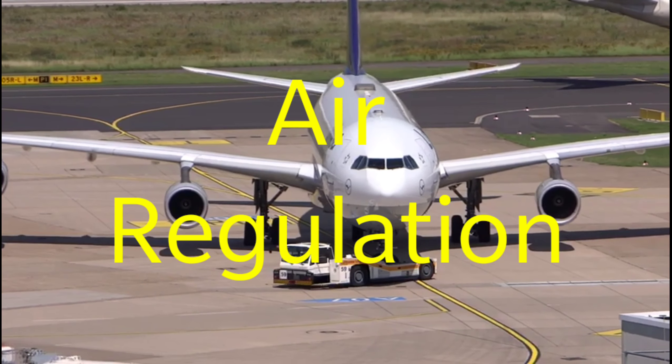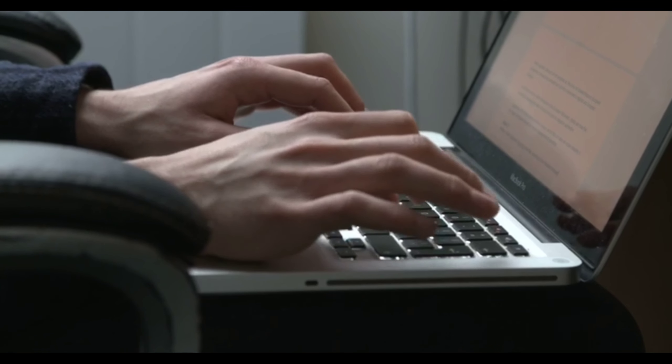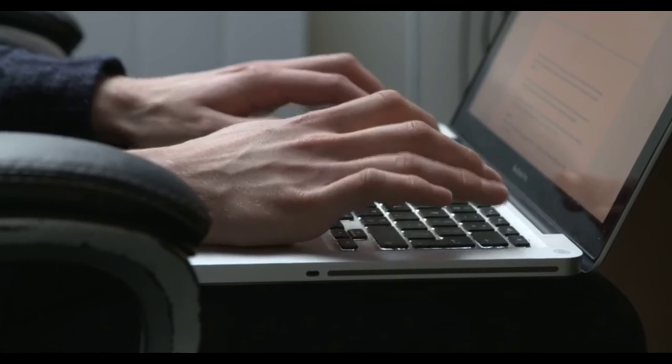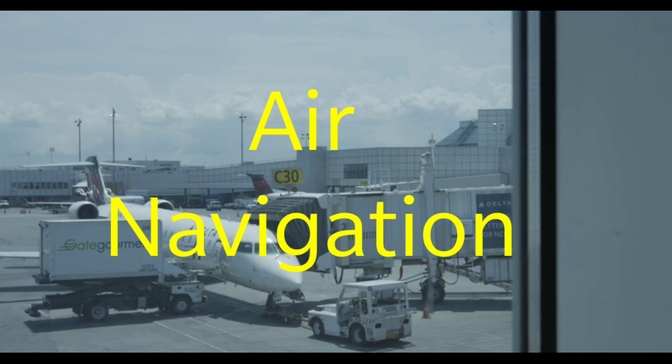Moving on to air regulations, there are three books I would like to recommend: number one, Air Regulations by R. K. Bali; number two, Air Regulation for Pilots by V. Krishnan and A. K. Chopra; and number three, DGCA Civil Aviation Requirements by DGCA.